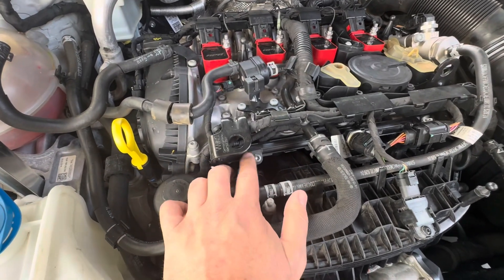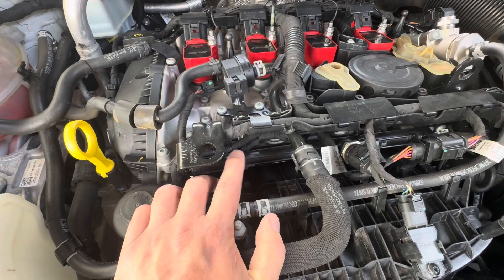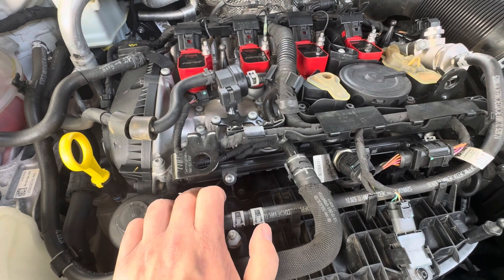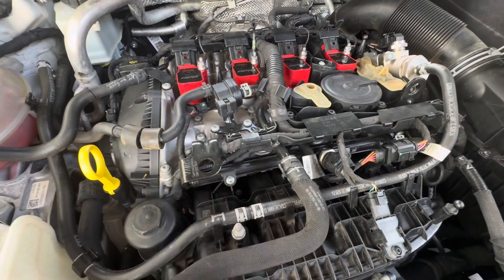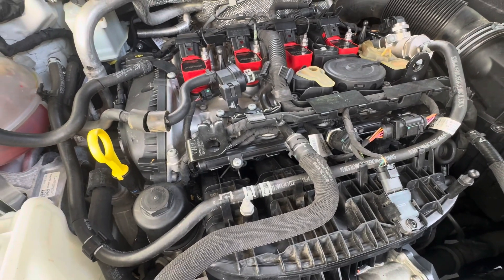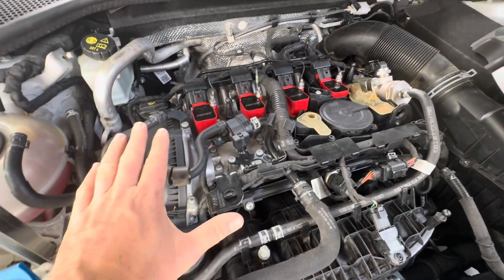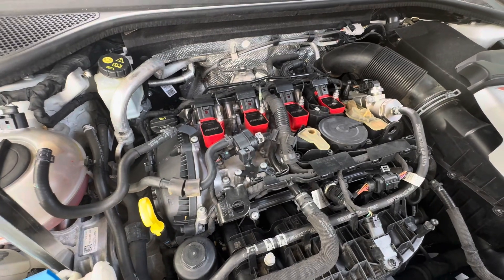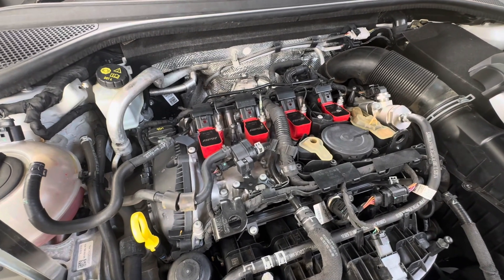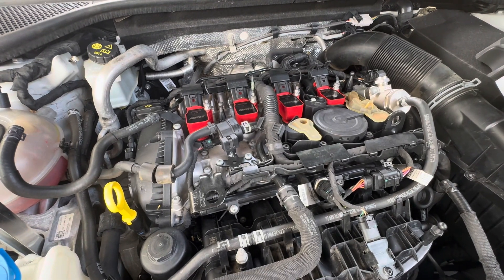A lot of people believe the port injection fuel — effectively petrol or gasoline — should be washing oil off those intake ports. But as you're going to see, that isn't entirely the case. It definitely keeps things cleaner than cars without port injection, but there is still a build-up. This engine has 147,000 kilometres on it — about 100,000 miles — and it had a significant build-up.